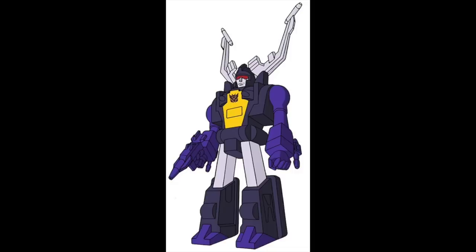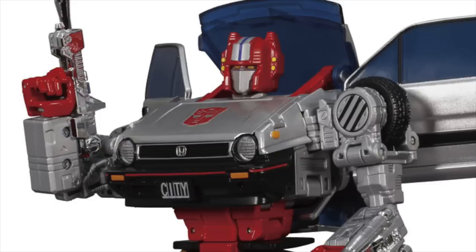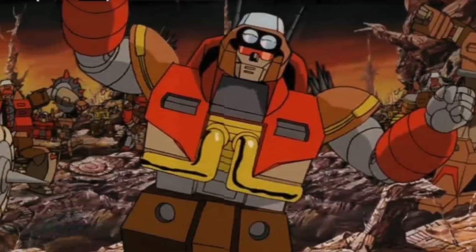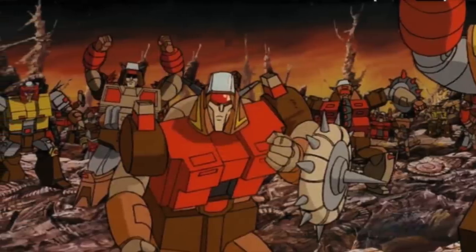Turning to the deluxe figures, one of the most exciting is a Deluxe class Shrapnel, confirming that Hasbro will be giving us a full set of the iconic Insecticons. We saw Kickback with the first wave of Legacy and weren't sure if we'd see more, but yeah — Shrapnel is coming, and Bombshell will no doubt be on the horizon as well. We're also expecting a Deluxe class Prowl — hopefully the G1 version — a Deluxe class Crosscut, and not one but two Deluxe class Junkion releases, appearing in back-to-back waves.